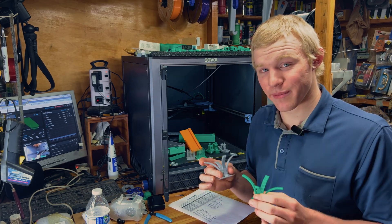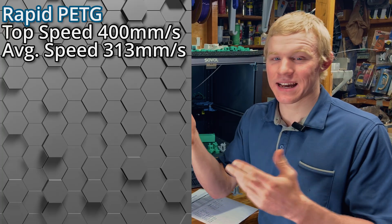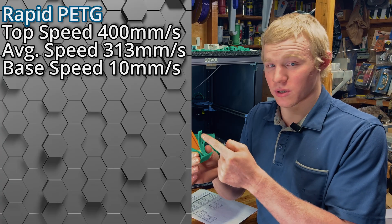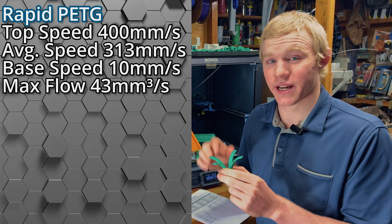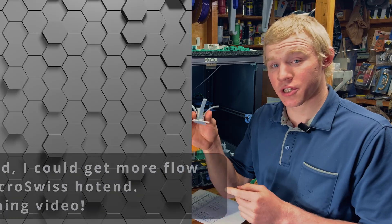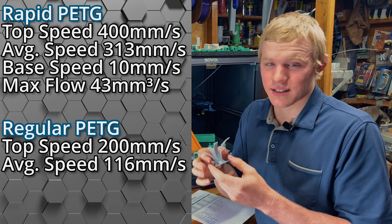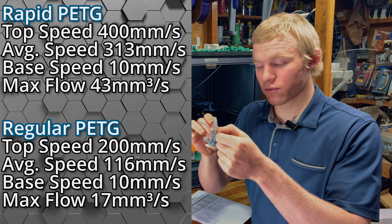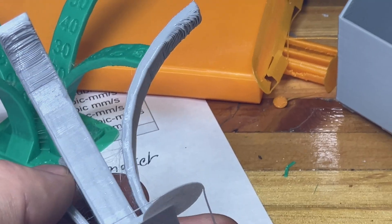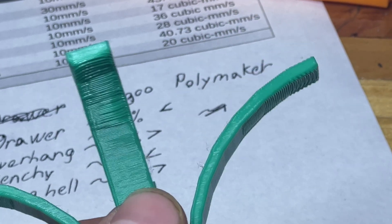For the Elegoo Rapid overhang test, the top print speed was 400 millimeters a second, average 313 mm/s, with a slow speed of 10 mm/s for the brim and extreme overhangs, and a max volumetric flow rate of 43 cubic millimeters a second — a little too high for my current nozzle. For the regular PETG, the top speed was 200 mm/s, average 116 mm/s, slow speed 10 mm/s, and max volumetric flow rate of 17 cubic millimeters a second. The overall win goes to the Elegoo Rapid for better print quality, better overhangs, and faster print speeds.